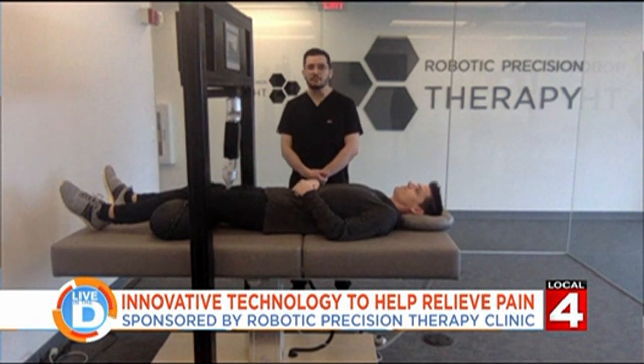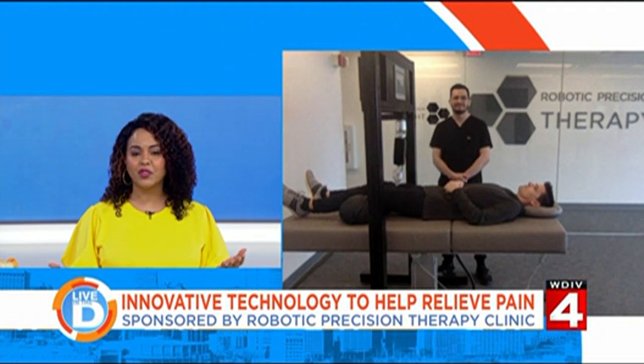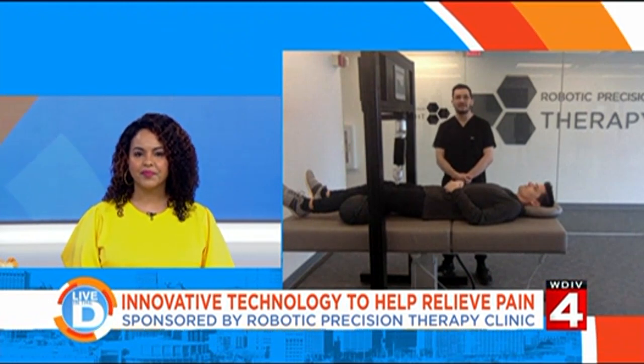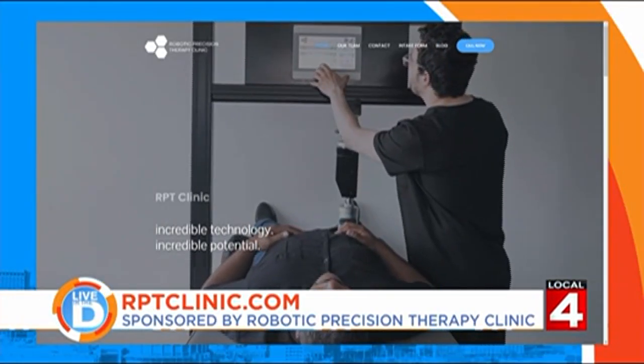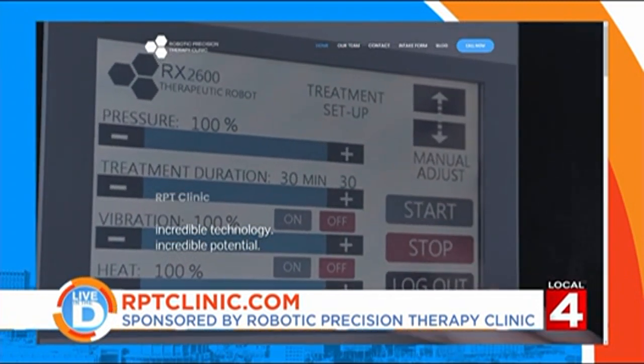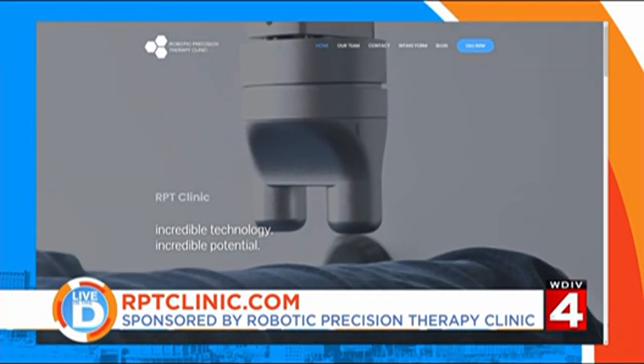If you're having any muscle or joint aches and pains, or just looking to improve mobility, please give us a call — we're here to help. Thank you so much for joining us and sharing this great information. To learn more about Robotic Precision Therapy and how it may be able to help you or a loved one, visit the website rptclinic.com.